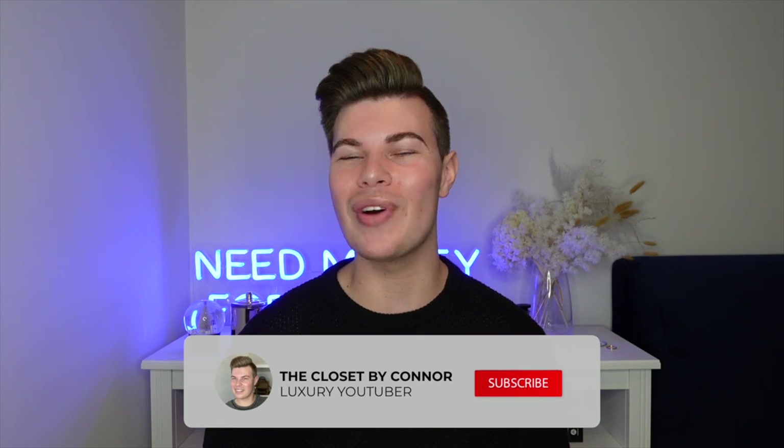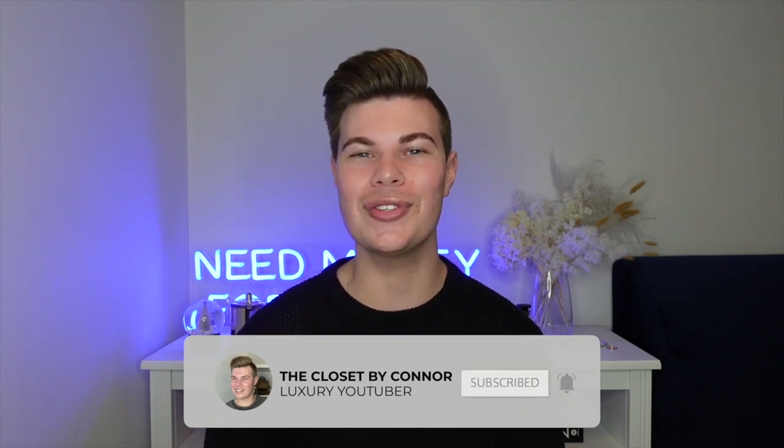Hey everyone, I'm Connor and welcome to my channel The Closet. If it's your first time here, I like to talk about all things luxury, so if that's something you're into I would love it if you could hit the subscribe button and the bell button so you're notified when I bring out new videos.